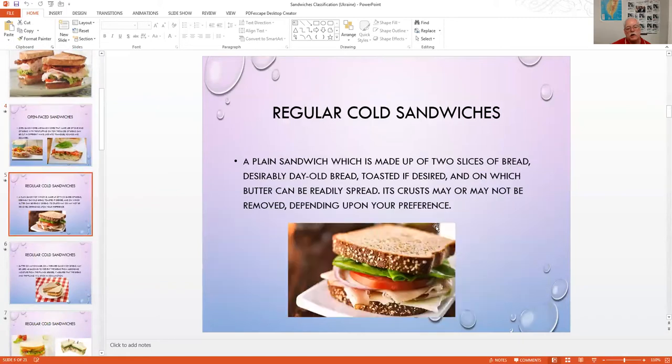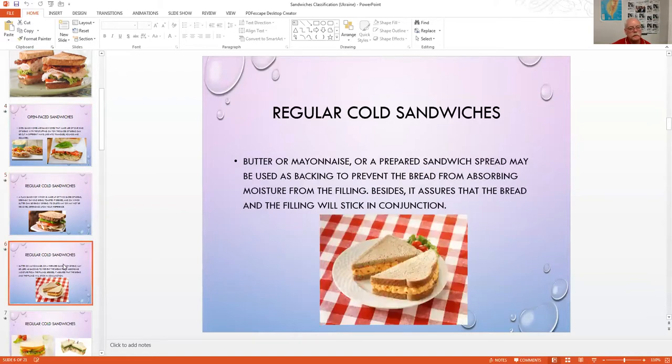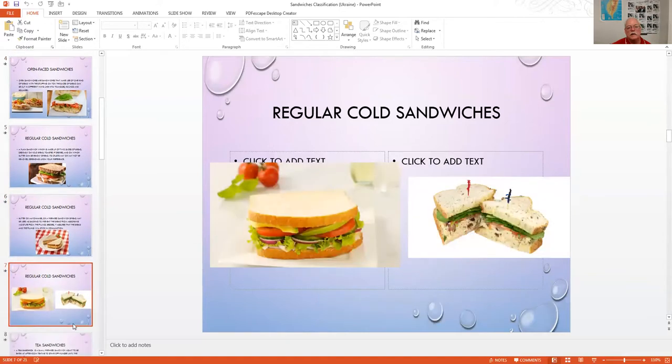Then there is the regular cold sandwich made of two slices of bread. They like day-old bread — much of it comes from bakeries, and if toasted, butter can be spread on it. This looks like a rye bread with seeds. Here are pictures — one of white bread and one that looks like a light rye with caraway seeds. Sometimes when cut in half they're served with toothpicks, especially with multi-layers.